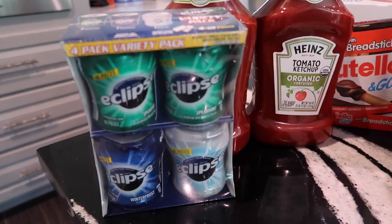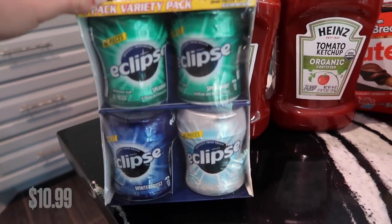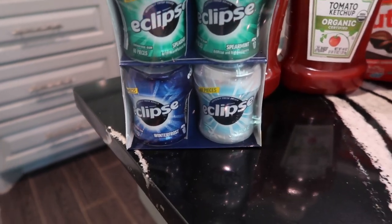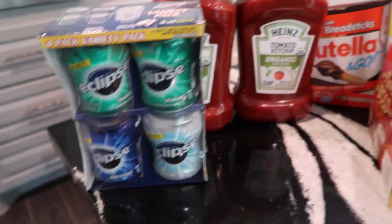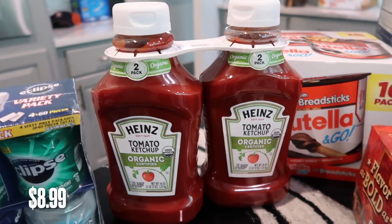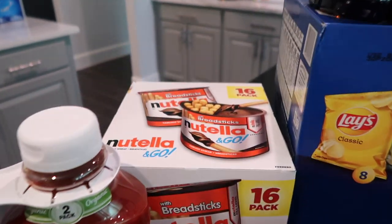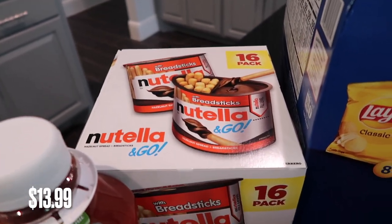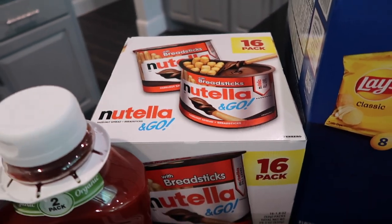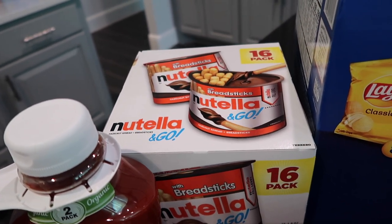The first thing — I ended up getting some Eclipse gum. I like to keep these in my car, my husband likes to keep them at his desk at work. This is a variety with four — two spearmints, one winter frost, and one polar ice. We had to get some ketchup; we were running low. My daughter loves ketchup and it's just kind of a staple. And these are my kids' favorite snacks — it's so much cheaper to buy them at Costco than individually at Kroger. So I went ahead and got this 16-pack of the Nutella breadsticks.